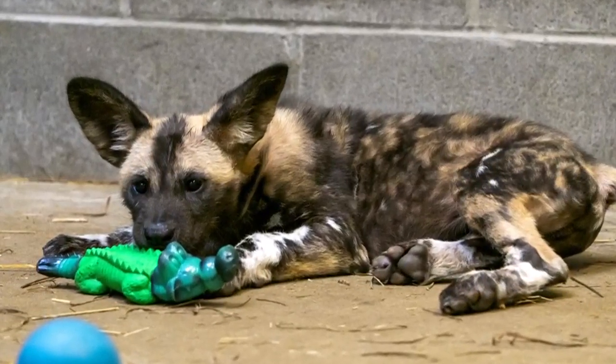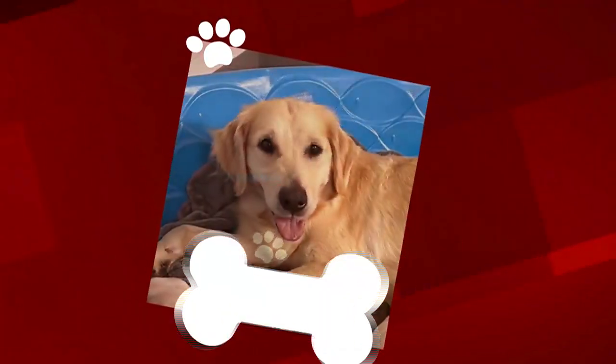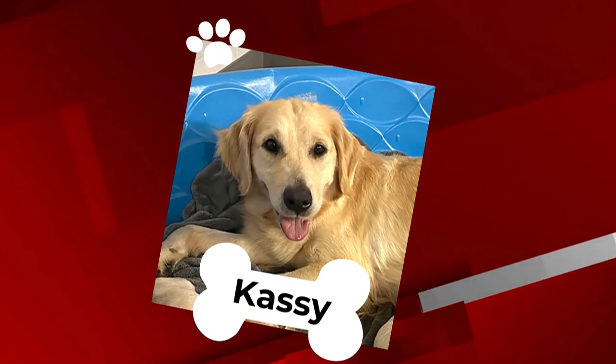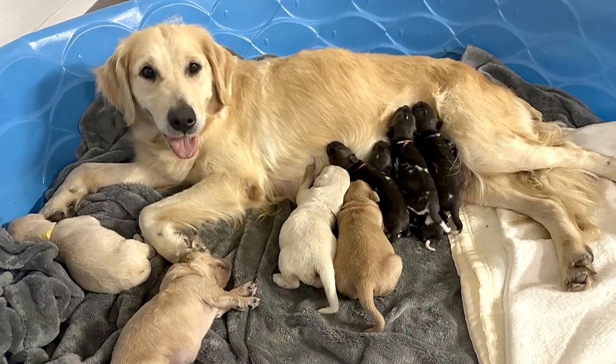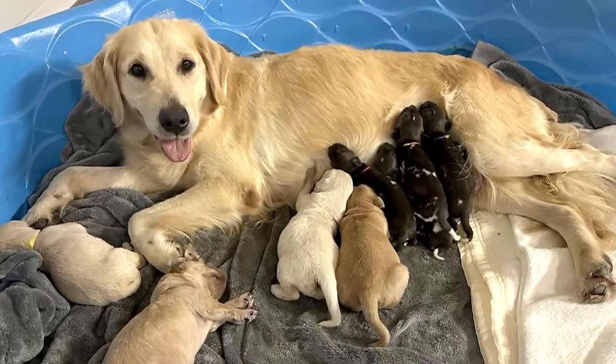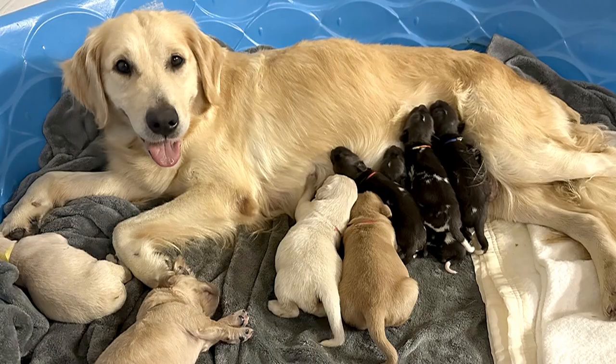On the advice of an expert group trying to save the species, the zoo brought in a surrogate domestic dog named Cassie. She had Golden Retriever puppies of her own, so the staff was there 24-7 to make sure her pups and the wild ones were getting enough food and time with mom.